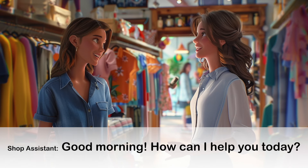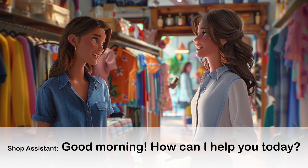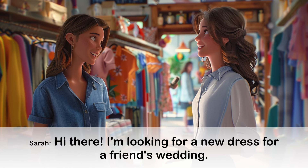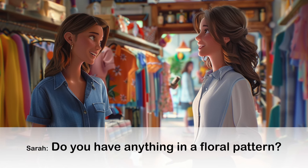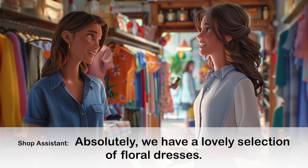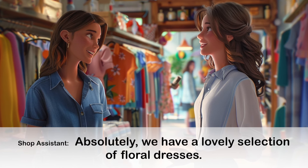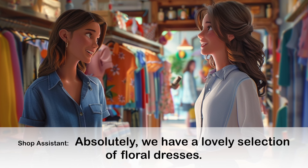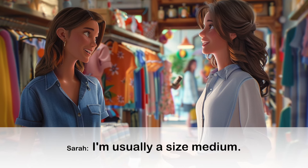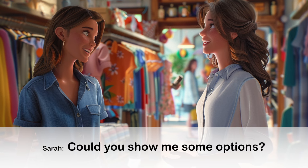Conversation 1: Greeting and Initial Inquiry. Good morning. How can I help you today? Hi there. I'm looking for a new dress for a friend's wedding. Do you have anything in a floral pattern? Absolutely. We have a lovely selection of floral dresses. What size are you looking for? I'm usually a size medium. Could you show me some options?